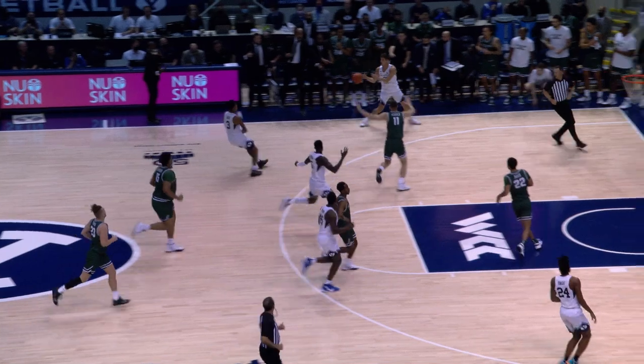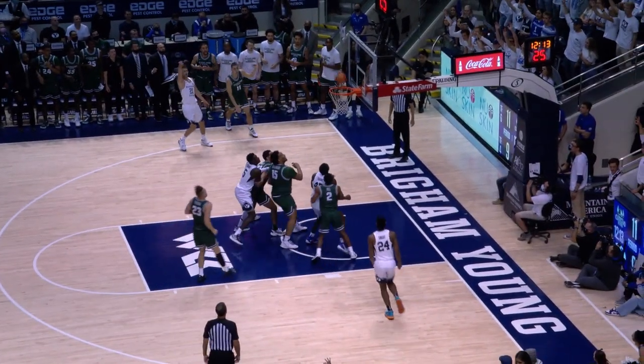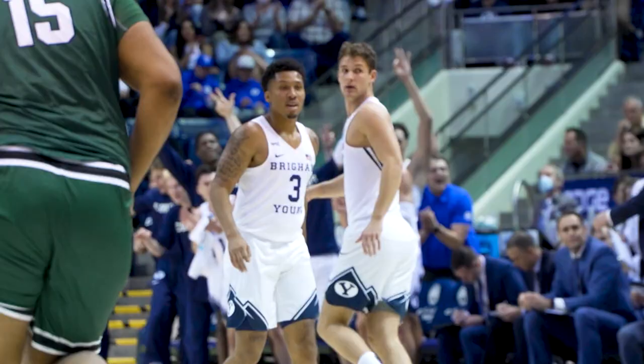Gideon cross-court. Lucas left side, left corner. Three — there it is. Trevin Nell with BYU's first three-pointer of the night.